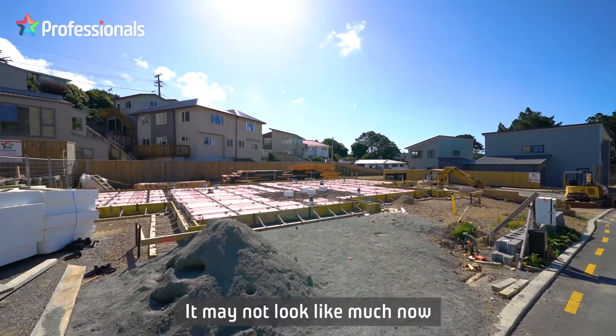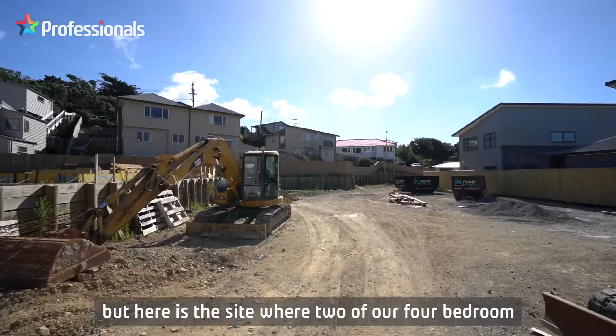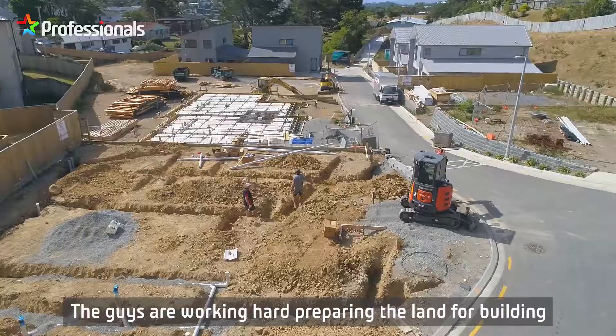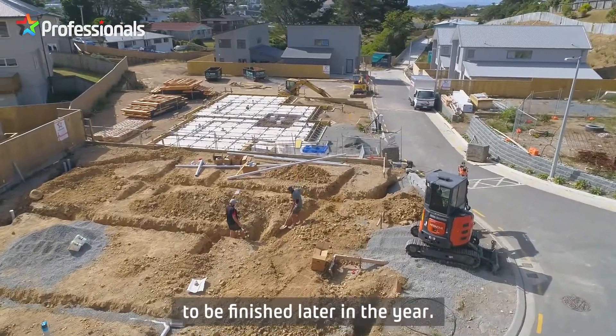It may not look like much now, but here is the site where two of our four-bedroom townhouses will be built. The guys are working hard preparing the land for building and you can expect these to be finished later in the year.